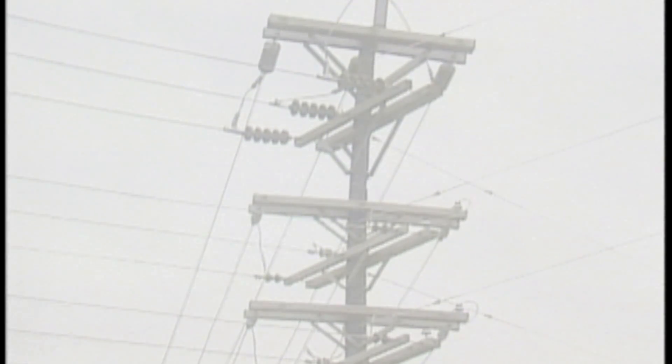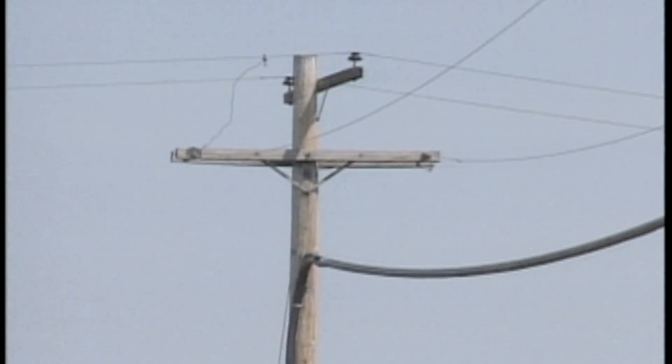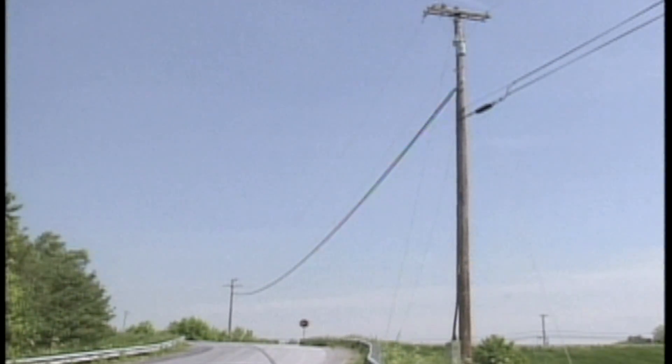In addition, dust particles suspended in the air in conditions of high humidity, such as fog, can become a conducting medium. Also, air passing over long stretches of isolated line can cause a static electricity charge to build up in an isolated line.